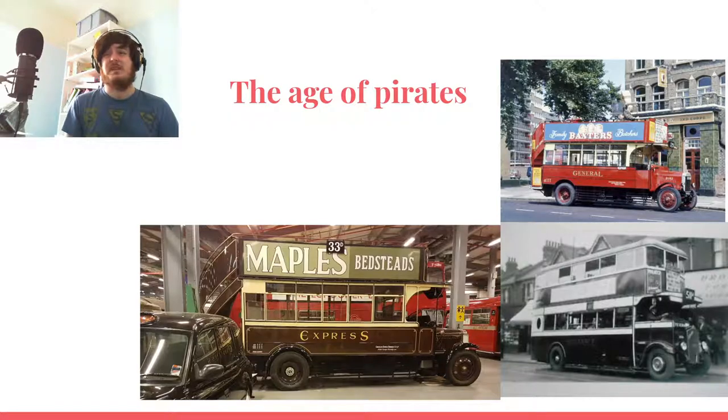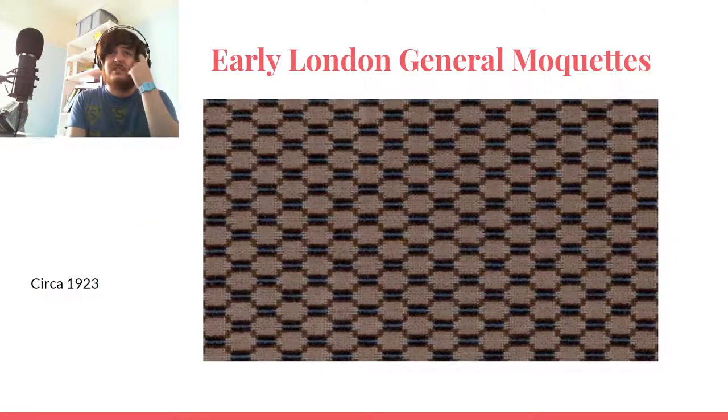I keep calling them Transport for London — London Transport and all its predecessors — I'm just going to lump them all together. So that's the age of piracy: a brief resurgence in the Second World War, but really after 1933–1934 it ran out. The brown bus at the bottom was one of the last, continuing into the 30s; it's now in a museum at the Acton Depot London Transport Museum, which I'd thoroughly recommend.